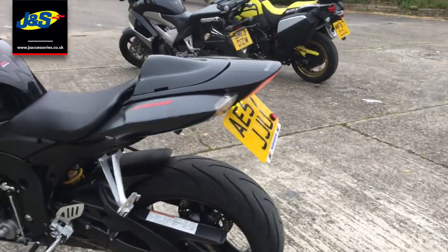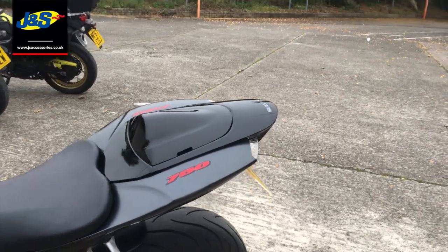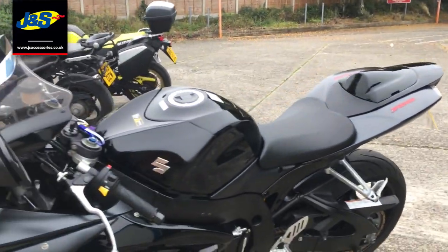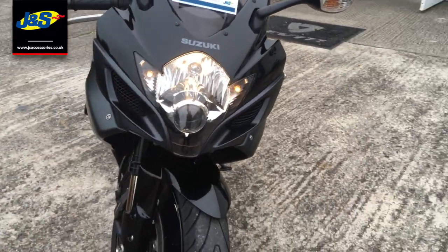On a 57 plate, it's got an alarm, you've got your seat cowl there, and we have got the original seat for this as well if you want to take a passenger with you. It's at 14 and a half thousand miles.